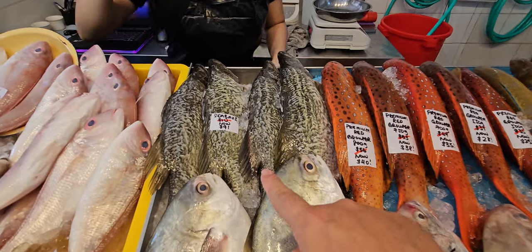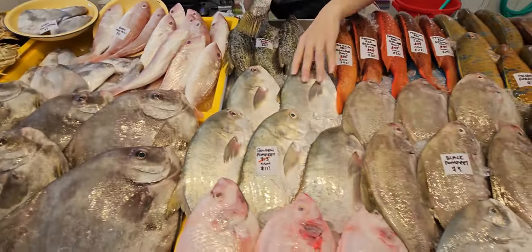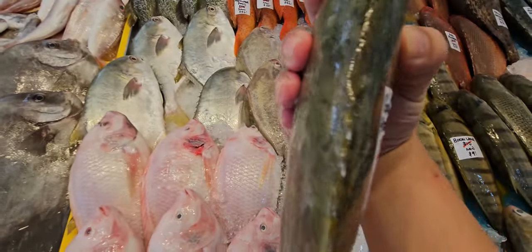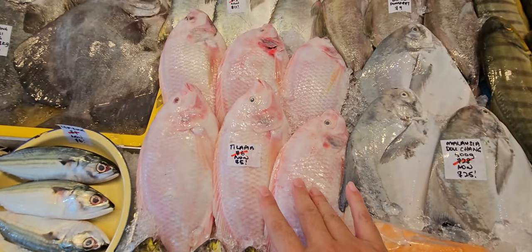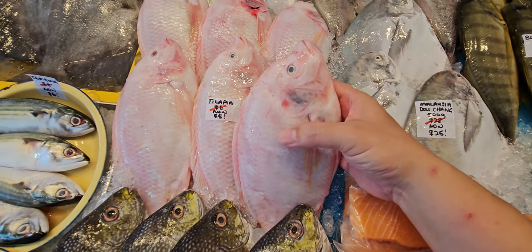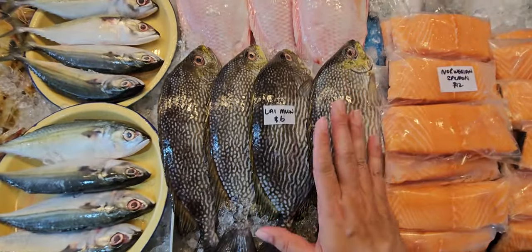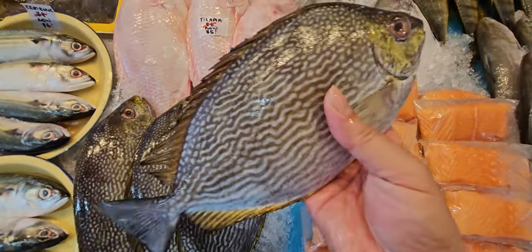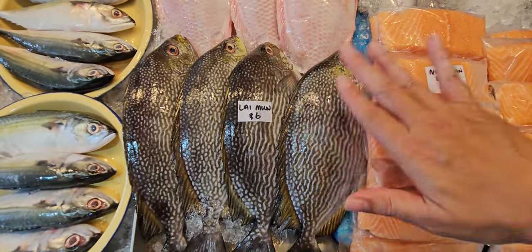Sea bass is normally $10, now $9 — a discount for you. Golden pomfret: normally $13, now $11 — very thick and oily, very nice. Tilapia discounted from $5–6 to $5 per fish. Those doing salt-baked tilapia, let me know so I can leave the scales on; otherwise by default we will scale and gut for you. Lineman is available at $6 each — big ones. Very nice fish to complement white porridge: pan-fry until crispy and eat with your porridge.